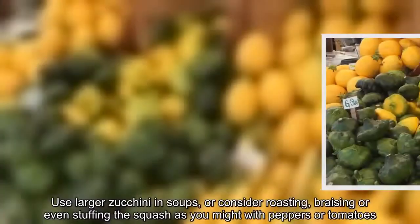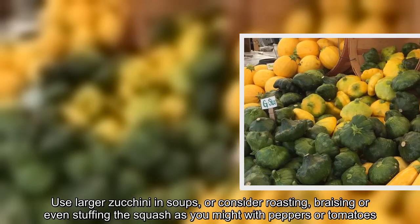Use larger zucchini in soups, or consider roasting, braising, or even stuffing the squash as you might with peppers or tomatoes.